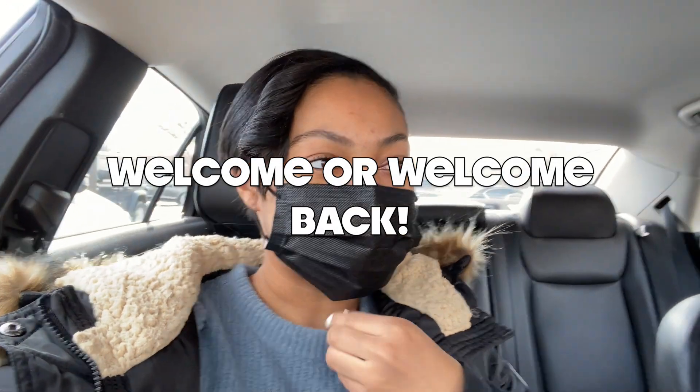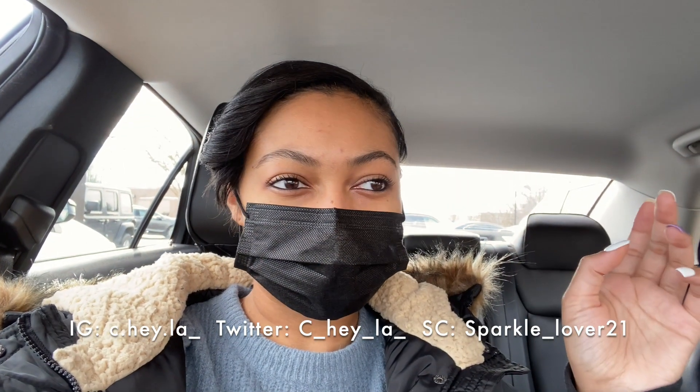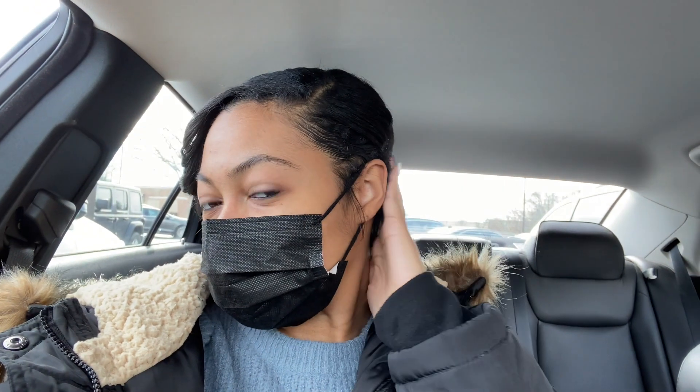Hey y'all, welcome back to another video! Today we're doing some shopping for new hair products. My mom is about to try some faux locs in her hair, and I need some new products for my short hair. I forgot my earrings, so don't mind that. We're about to go into Beauty For You and then another store after this to see what they've got.